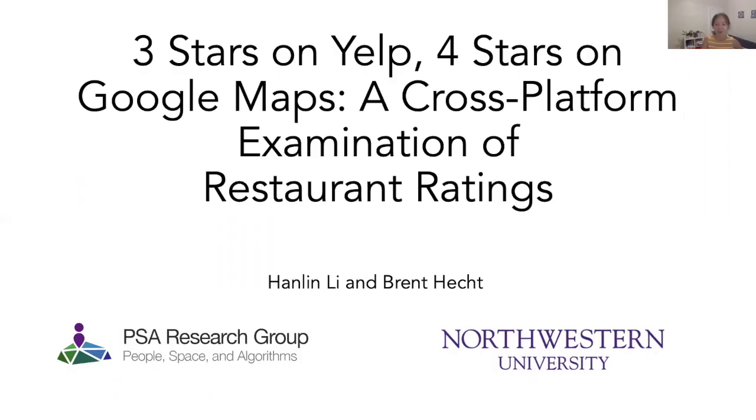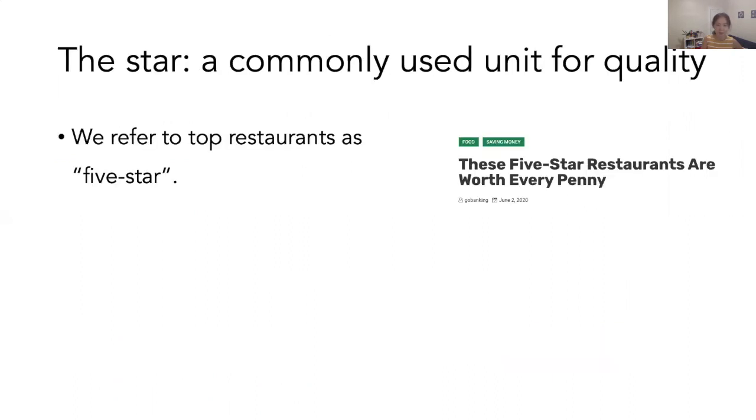Hi, I'm Hanling Li. I'm a PhD student at Northwestern University. Today I'm going to talk about my study with my advisor, Brent Hecht, on the differences in star ratings between Google Maps and Yelp.